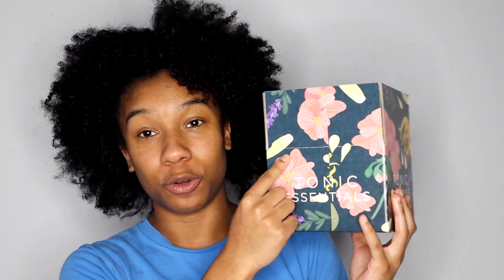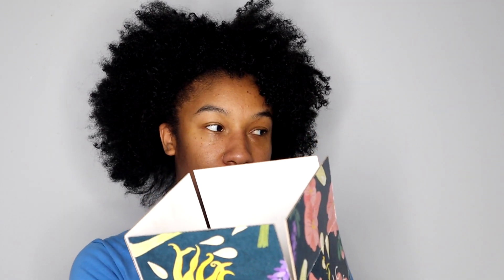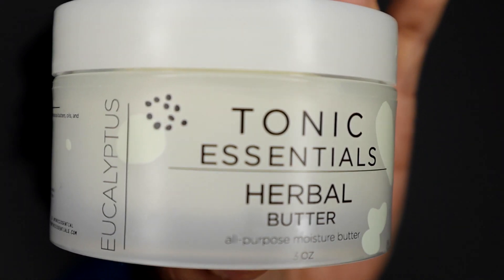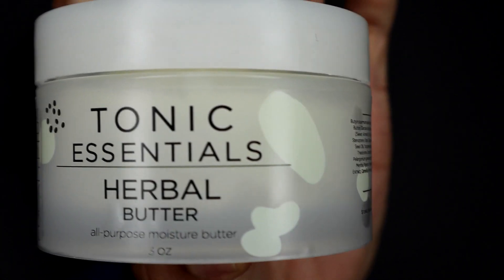Let me show you guys my box — my amazing graphic designer made this. It features a graphic of the essential oils in this butter: ylang ylang flowers, lavender, geranium, and lemongrass — the actual plants and flowers printed into this beautiful graphic that will be my shipping boxes. And this is the actual product, guys — my Herbal Butter.